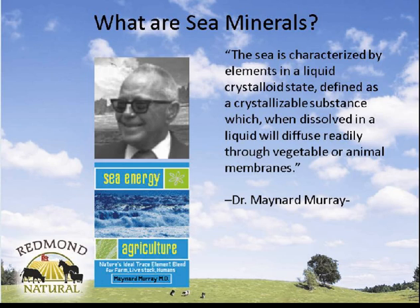One of the key statements in the book is that sea minerals are in a crystalloid state. As most of you know, even in modern medicine when you get IVs in the hospital, they tend to use crystalline or colloidal forms because they're so much more utilizable. As Dr. Murray taught, these will diffuse through the membranes of animals and plants like they're supposed to.